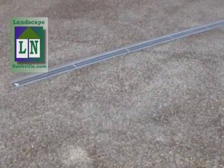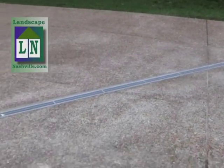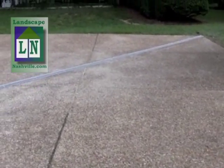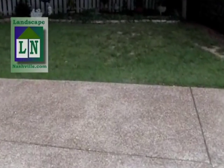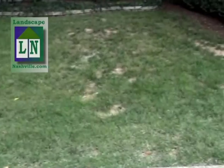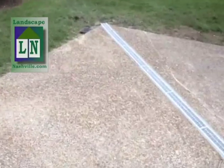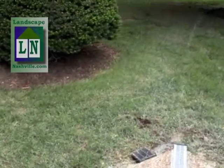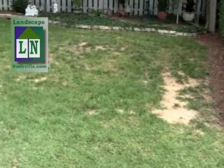Yesterday we came in and installed this trench drain across the driveway. Everything slopes toward the back, and so this will take the water that was coming straight across here and into this little low spot in the yard, and it will take that water and send it out to the corner, where it'll travel down the property line and away in the back, instead of going onto the client's property over here.